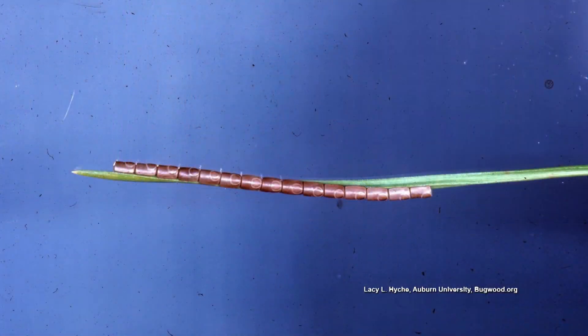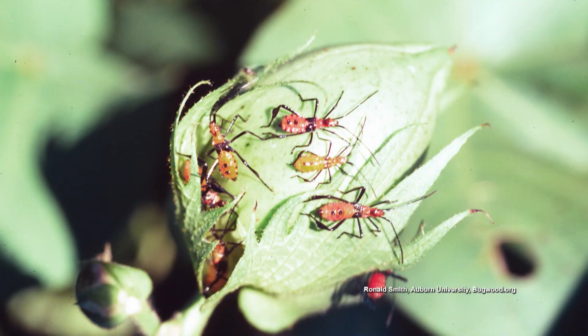They can have two to three generations in a season, so the fewer there are the better. The larvae — the immatures — are little bitty red critters with black legs, and there are usually a whole bunch of them. They feed in mass, and they're pretty easy to kill because they can't fly away from you.